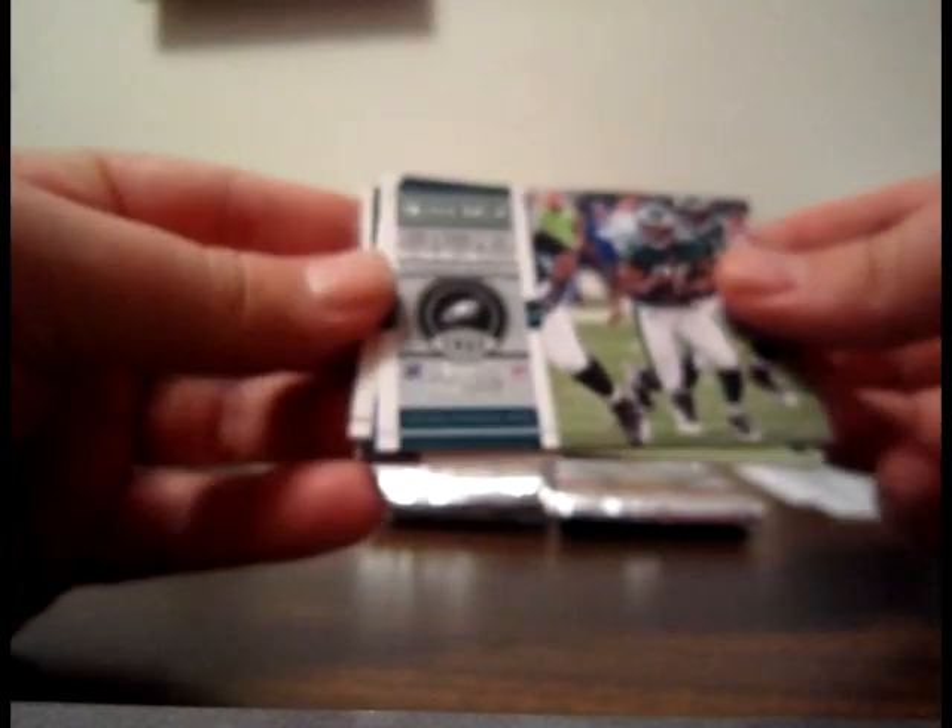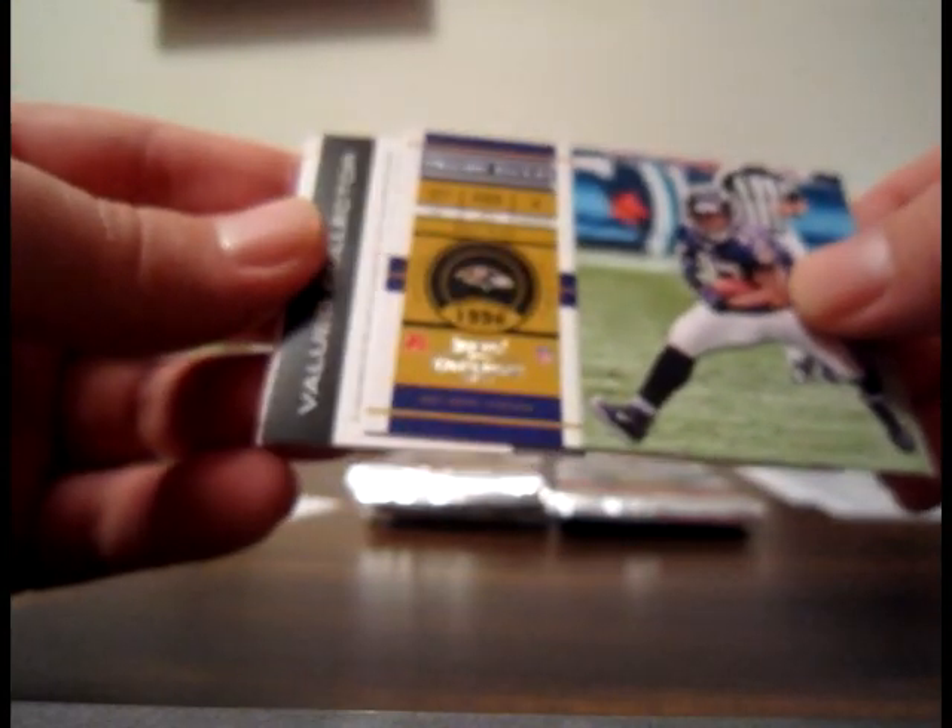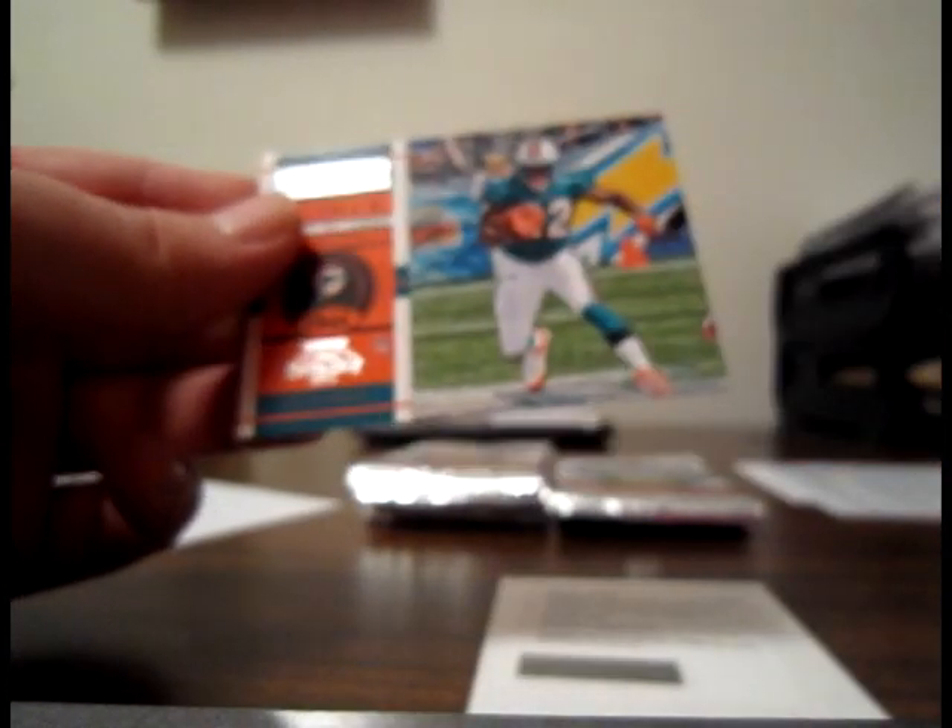Base LeSean McCoy Eagles, base Ray Rice for the Ravens. We have a Redemption RPS rookie ticket, card number 201 — I'll look that up. Malcolm Floyd for the Chargers base and Reggie Bush for the Dolphins base. Card 201 is Marcel Darius for the Bills. So the Bills are picking up a Marcel Darius autograph redemption — never know, should be one of those short prints.